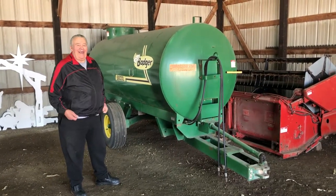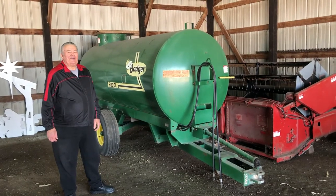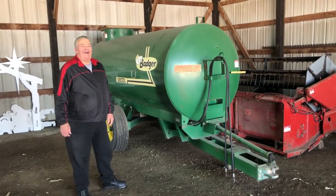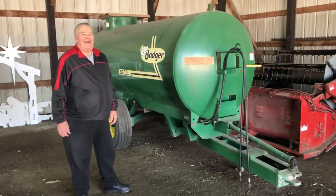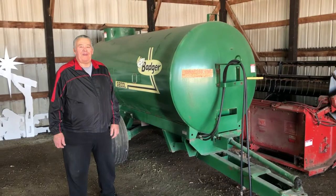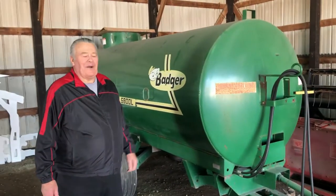Next up, we've got another nice piece coming in from a local consignor. This is a Badger 5800L liquid spreader in real nice shape — always stored inside. He cleaned it out after being used. I'm here with Bill, the consignor, and he's going to give you the details.